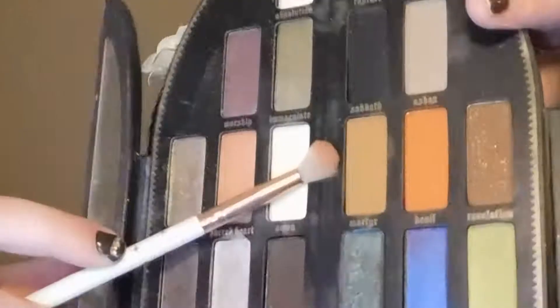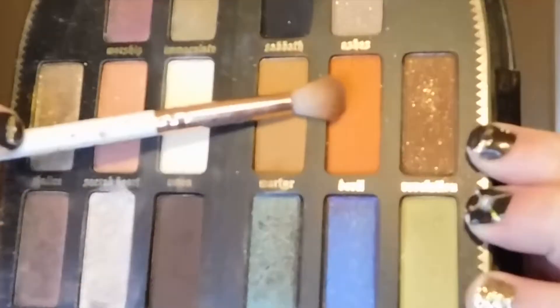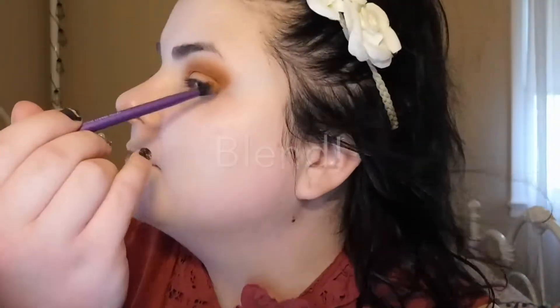Next we're going to be taking Kat Von D's Saint and Sinner palette. We're going to start with oranges and then slowly get into browns. The first color I'm taking from this palette is called Martyr — continuing the crease with that. The second color we're going to use is called Devil. Then we're going back into the Graveyard Girl palette to use a shade or two deeper called Dog Man, and then we'll move on to our browns.